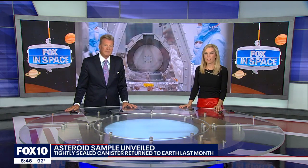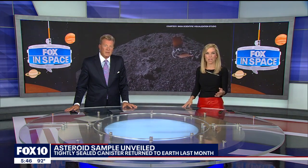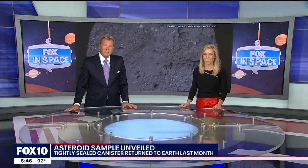NASA scientists are describing it as a time capsule to our ancient solar system. Samples from an asteroid millions of miles away were unveiled in Texas, collected during a seven-year mission led by scientists from the University of Arizona. Fox's Garrett Tenney has more.